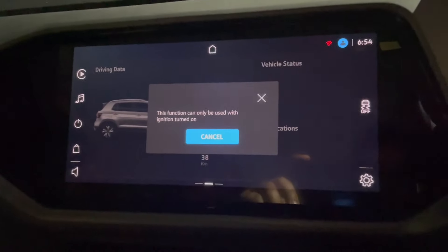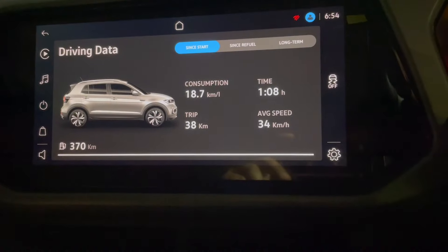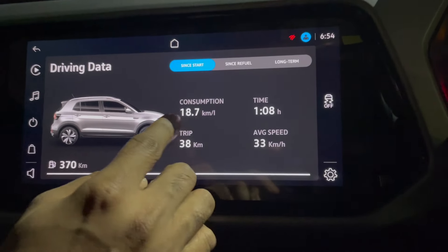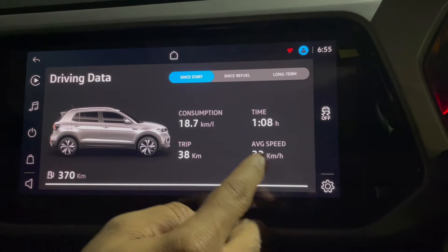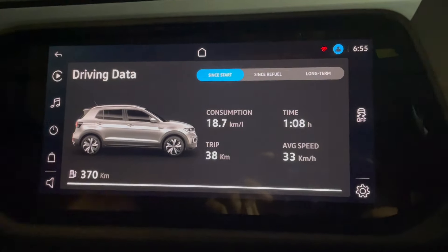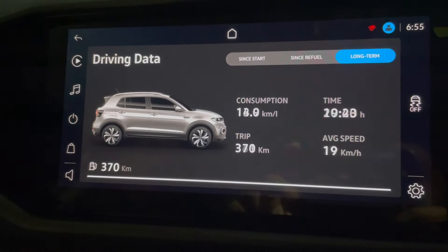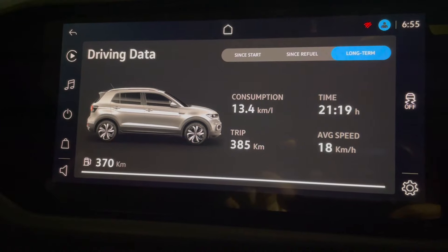Let us try to turn on the ignition. So you can see this is the current data — it's showing 18.7 consumption, basically mileage, trip length, average speed, and the time taken to drive. These are the basic things. You can see driving data since refuel, and then you can see long-term data also — long-term consumption is 13.4 km/l.